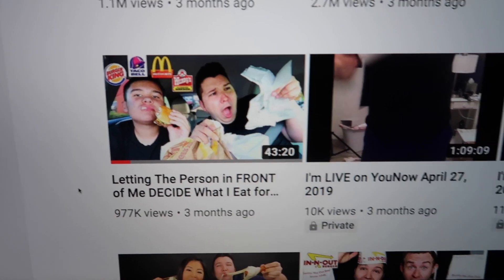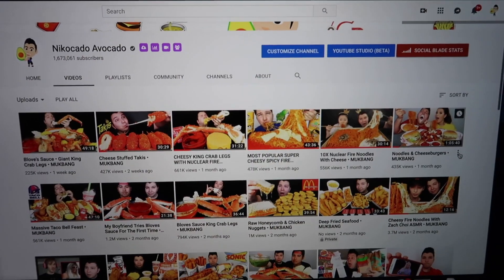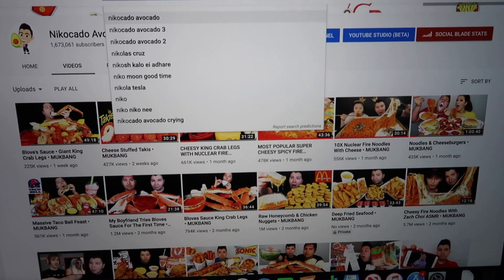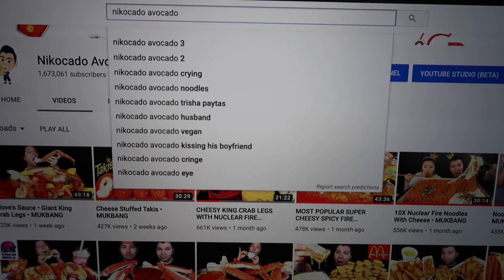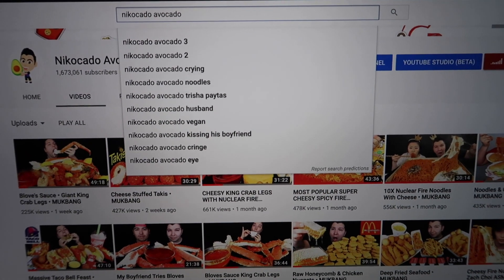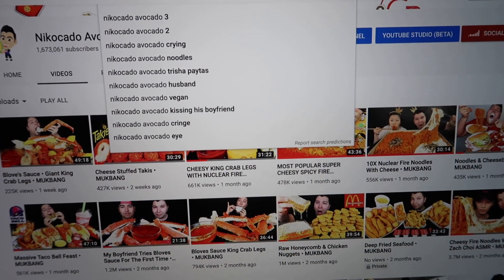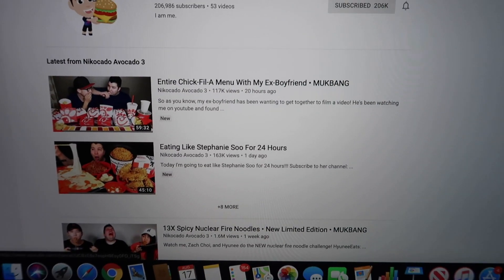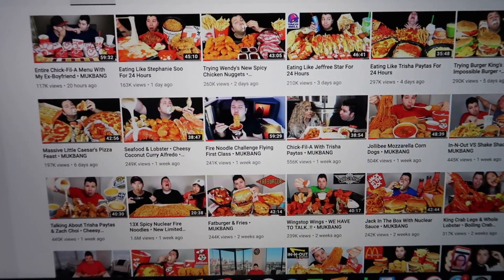Oh my God, it's about to hit a million — so wonderful. Thank you guys for coming and watching this video. I can't wait to make more content for you. Let's see my Nikocado 3 channel. When people search my name, what do they search for? This is a brand new computer so it has no memory — crying noodles, Trisha Paytas, husband, vegan, kissing boyfriend, cringe. Let's go to Nikocado 3 and see how things are doing. Everything's looking good.